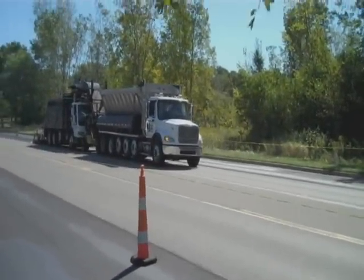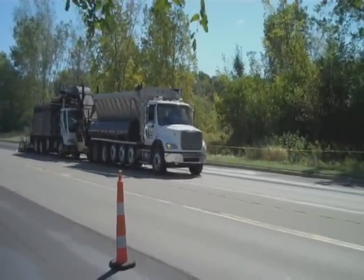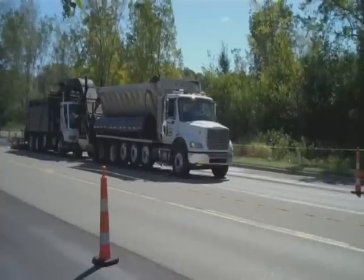VSS Macro Paver is proud to introduce another major breakthrough in road maintenance products: the STV, or Slurry Transfer Vehicle.